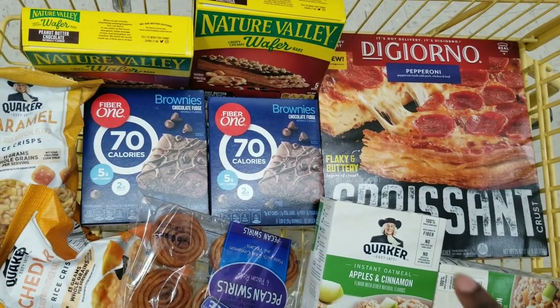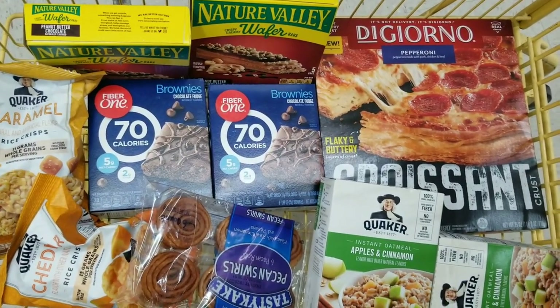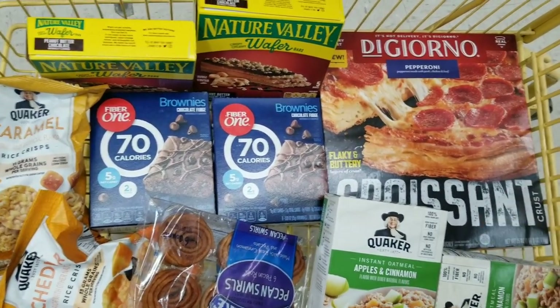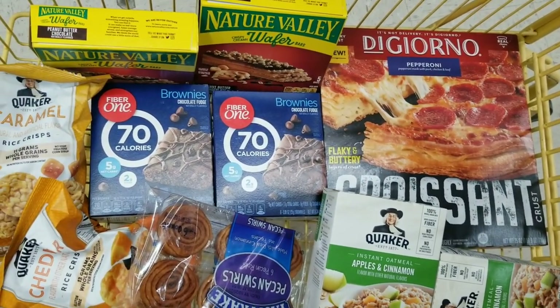I think we have a total of ten items — yes, ten. I feel like that's a great price for all these items. This pizza by itself is six ninety-five. So anyway, let's go ahead and do our next all-digital scenario.